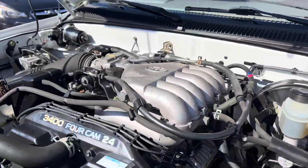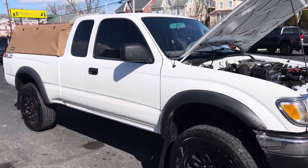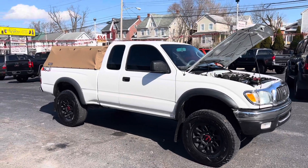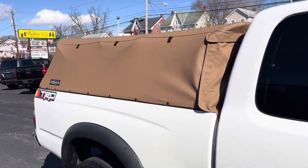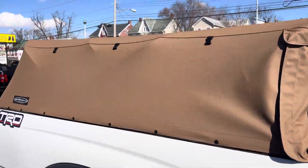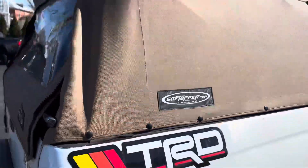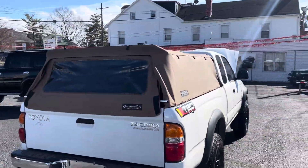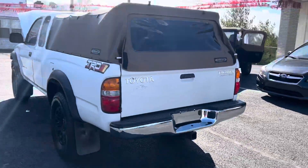Engine runs great. Nice thing about this truck — almost no rust, very clean overall and practically rust-free, maybe a little bit of surface rust here and there. It's also got a fairly new soft topper, which gives it a really cool look.